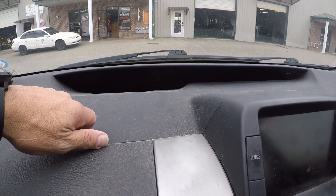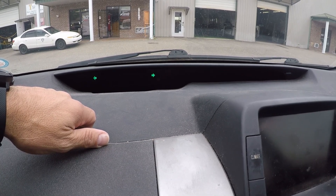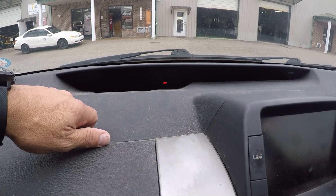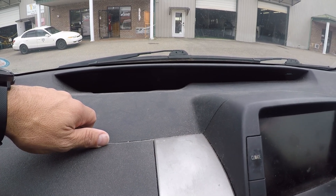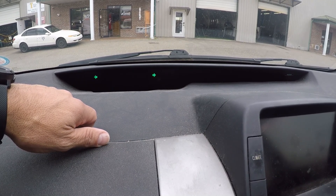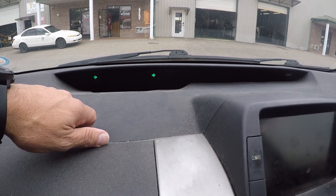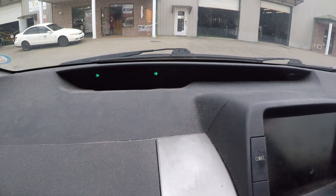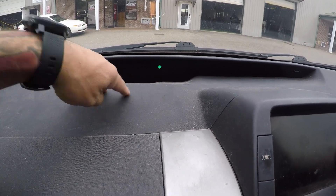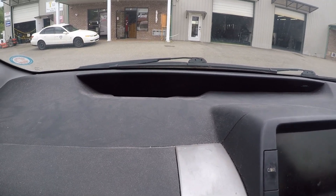We'll see — even if you get an error, I'm pretty sure the security light was solid. So we'll wait and see. All right, we got about five seconds left — four, three, two, one. As you can see, our security light is not flashing.